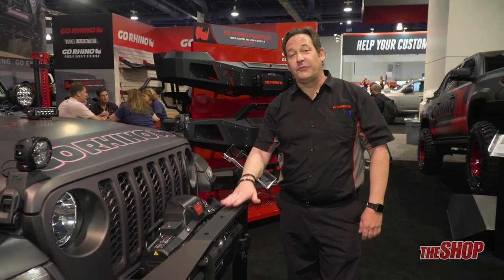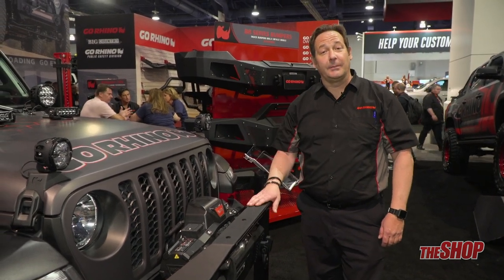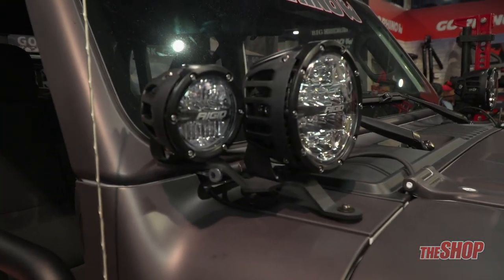Every front bumper for the Gladiator has a matching rear bumper. One of the things doing very well from the JK and JL community is our light mounts, so we've moved those over to the Gladiator because of their success. We expect these light mounts to be just as popular on the Gladiator as they are on the JK and JL.